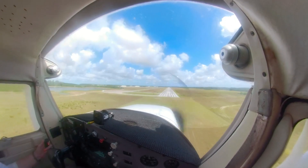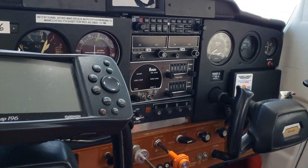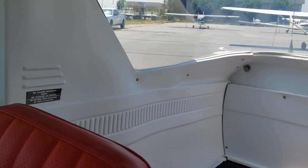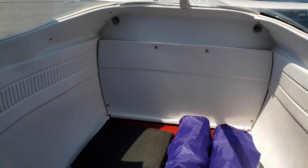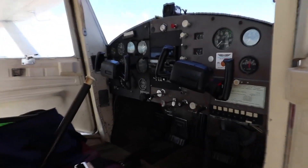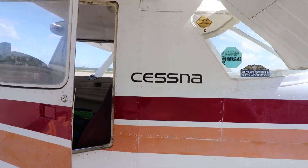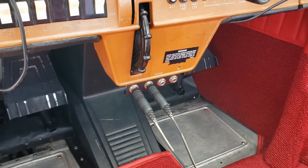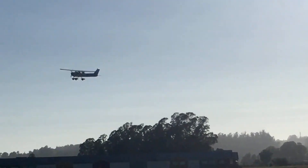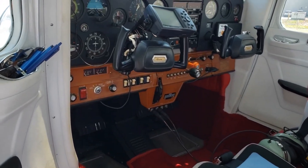The cabin is designed with functionality in mind, and it excels in this regard. The aircraft's instrument panel is well-organized and easy to read, with all essential flight instruments and controls within easy reach of the pilot. The cabin features ample storage space, including a baggage compartment located behind the seats. The aircraft's doors open wide, making it easy to enter and exit the cabin. One of the key advantages of the Cessna 150 is its ease of maintenance — the cabin is designed with accessibility in mind, making it easy for mechanics to perform routine inspections and repairs. The cabin's components are durable and built to withstand frequent use, reducing the need for costly repairs and replacements.